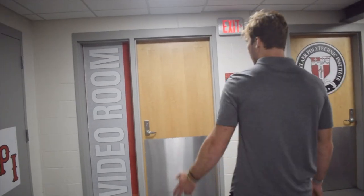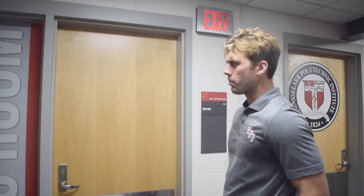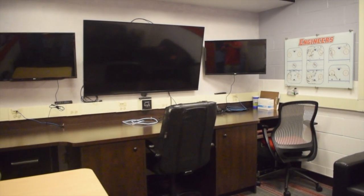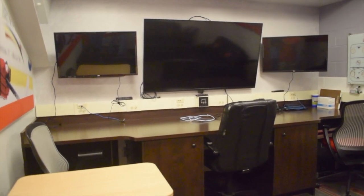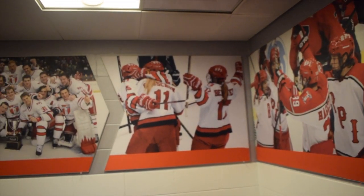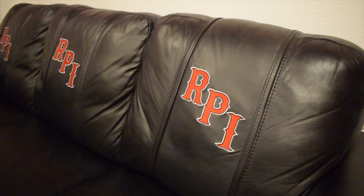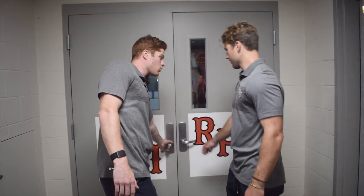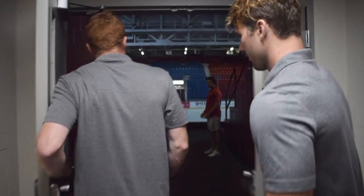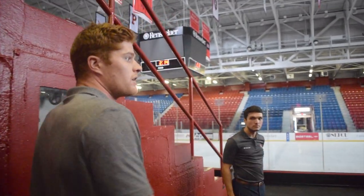Moving on, this is our visual room. Any power play or PK videos, we really focus on in here. There are a lot of line meetings that happen here where we can video with the coaches and really prepare for the game fully. These are the doors we go out for warmups and go to the Engineer Pride area, which is where we eat our pregame meals. There's also a bike area and a spot where we do our off-ice warmup.